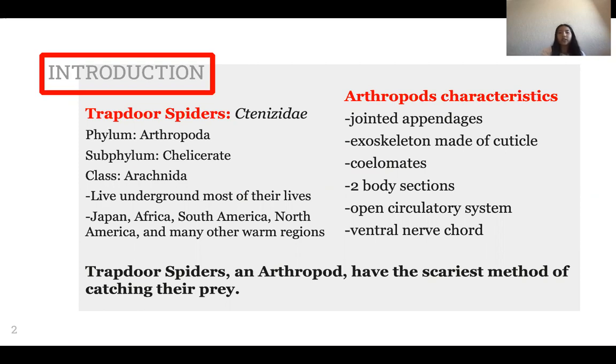Trapdoor spiders live underground for most of their lives and they are found in many warm regions, some of them being Japan, Africa, South America, and North America.